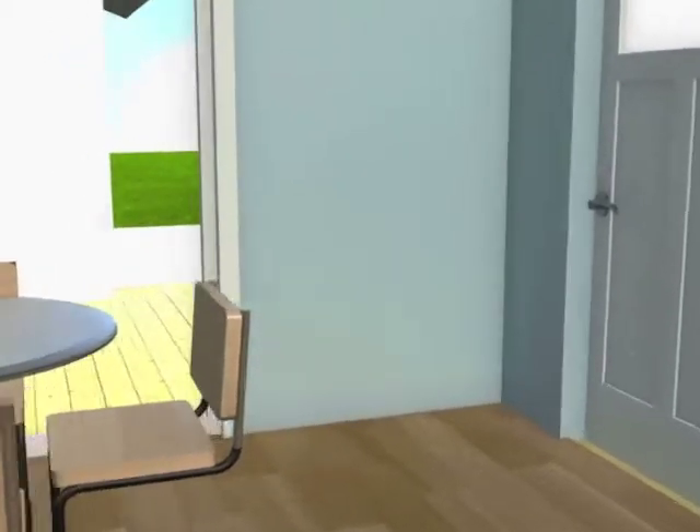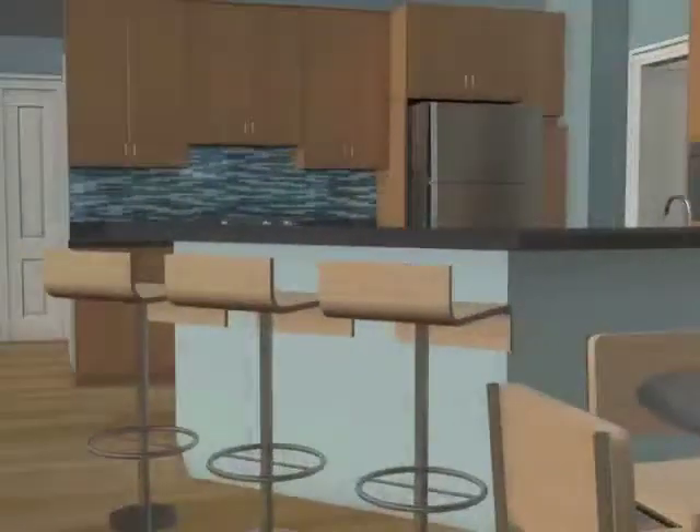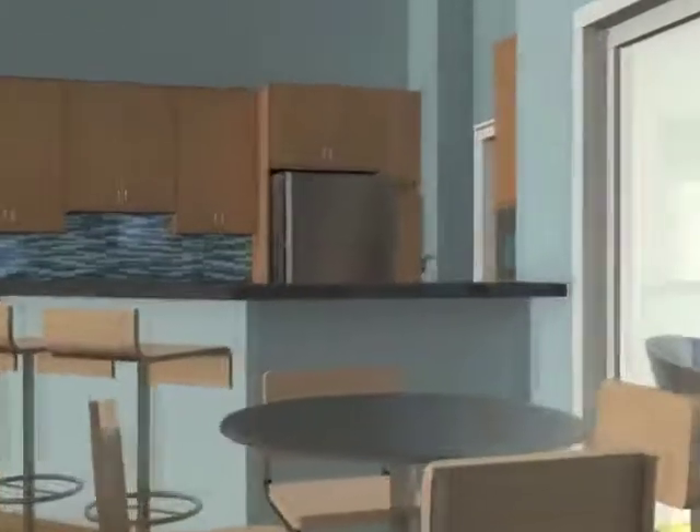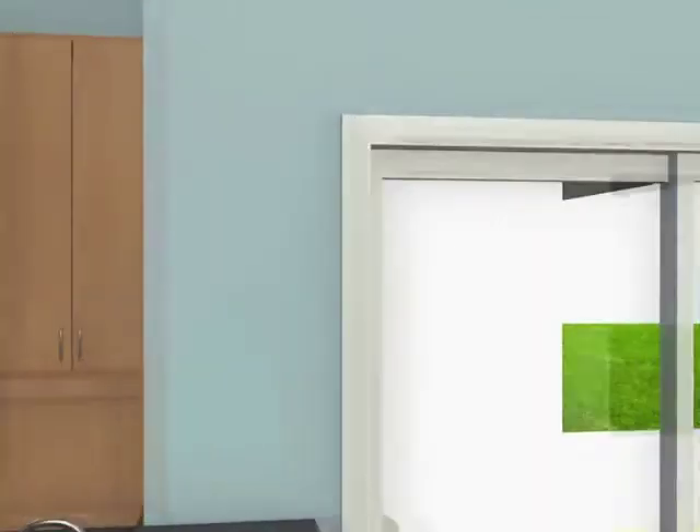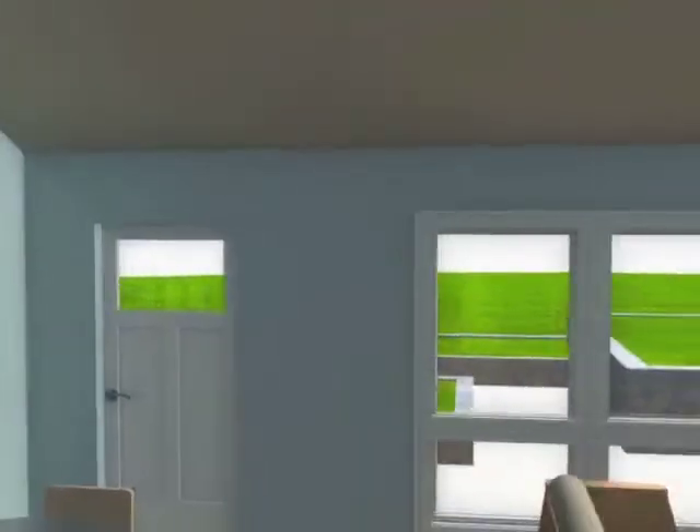The vaulted ceiling enhances the elegance of the house by eliminating the compact feeling often associated with smaller homes. The vaulted ceiling also empowers free and natural daylighting from the windows, which open to provide natural ventilation throughout the house when outdoor weather conditions are desirable.